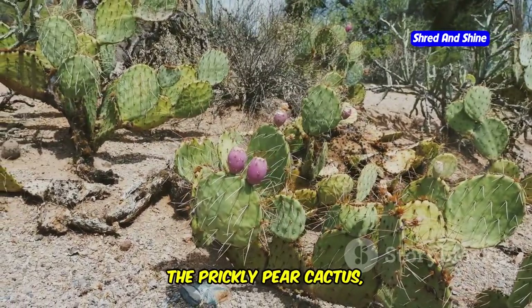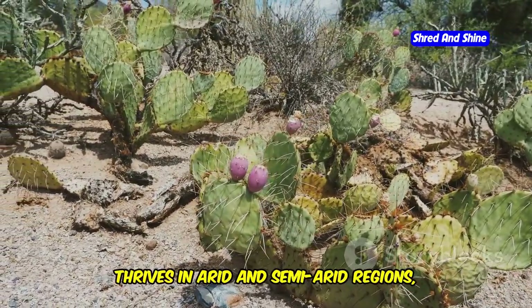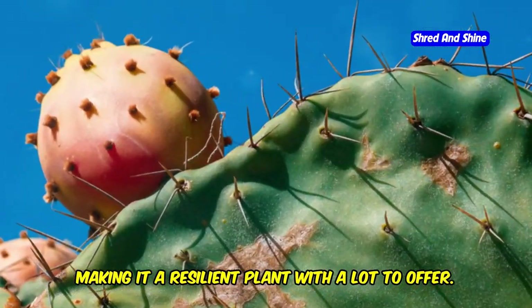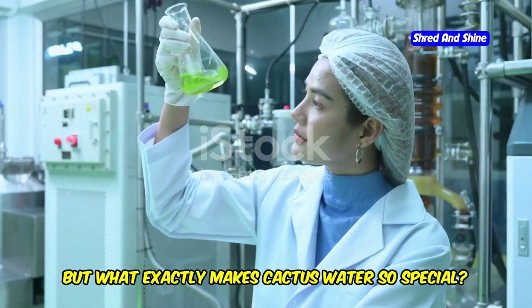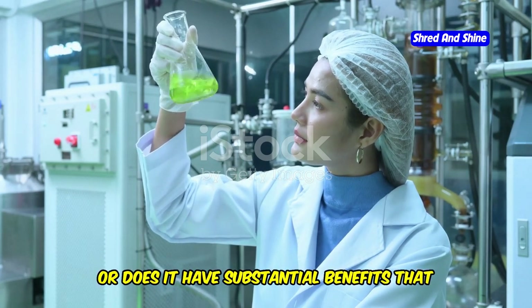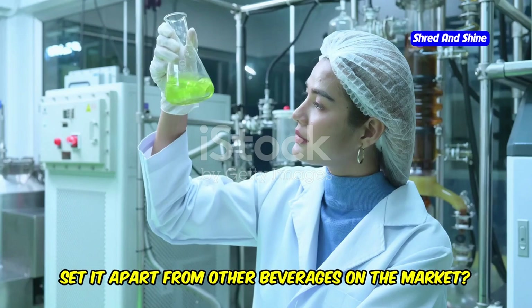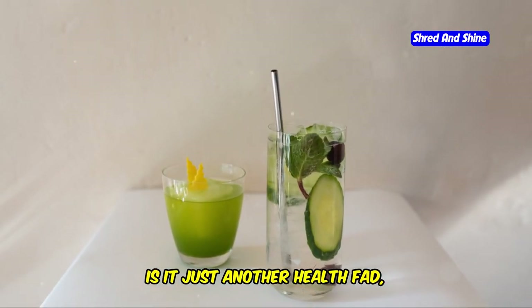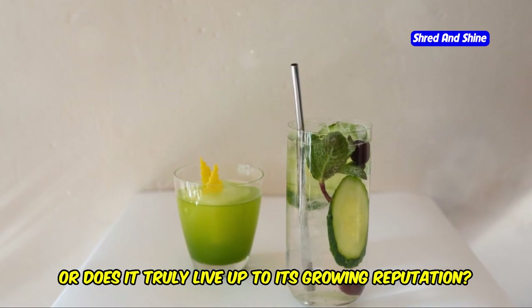The prickly pear cactus, also known as opuntia, thrives in arid and semi-arid regions, making it a resilient plant with a lot to offer. But what exactly makes cactus water so special — is it just another trendy health drink, or does it have substantial benefits that set it apart? Is it just a health fad, or does it truly live up to its growing reputation?